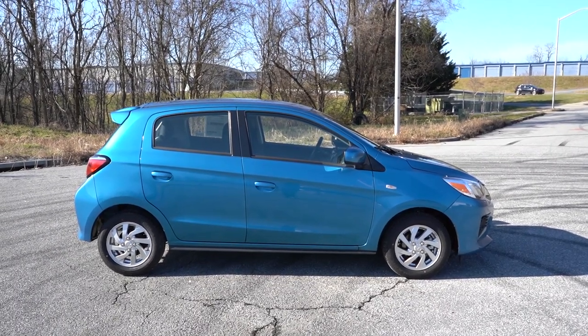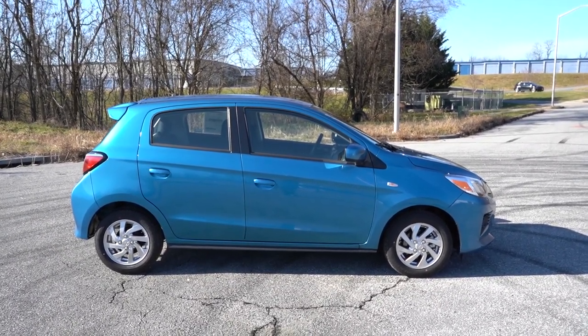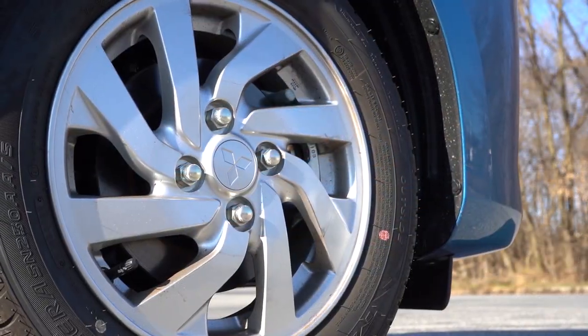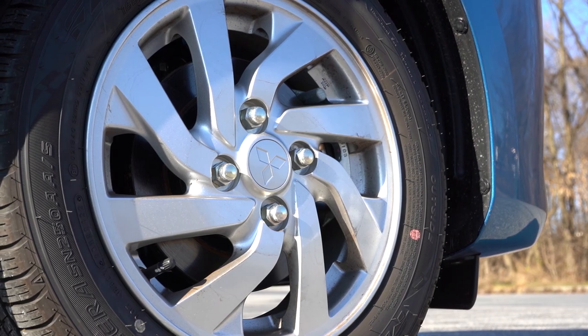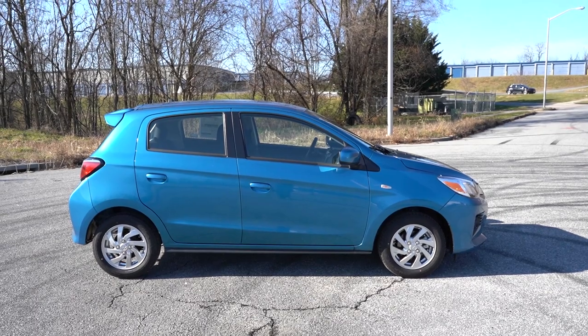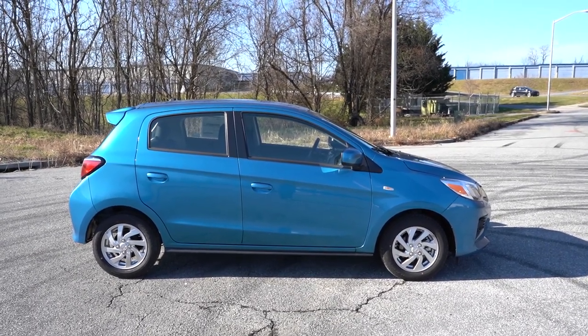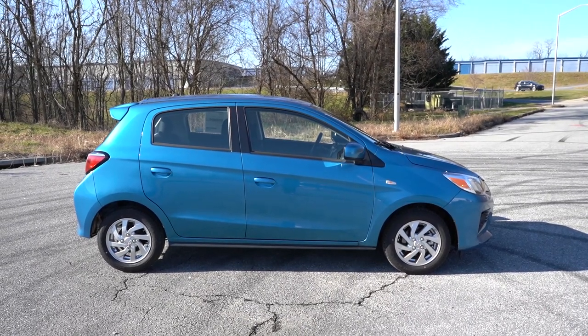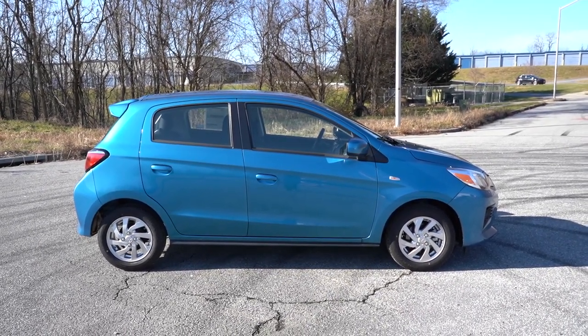As far as wheels go: 14-inch steel wheels with covers on the ES, 14-inch alloys on the LE — which is what you're looking at right now. The Black Edition gets 15-inch black alloy wheels with black lug nuts and black wheel locks. Then 15-inch silver alloys come on the SE trim level.